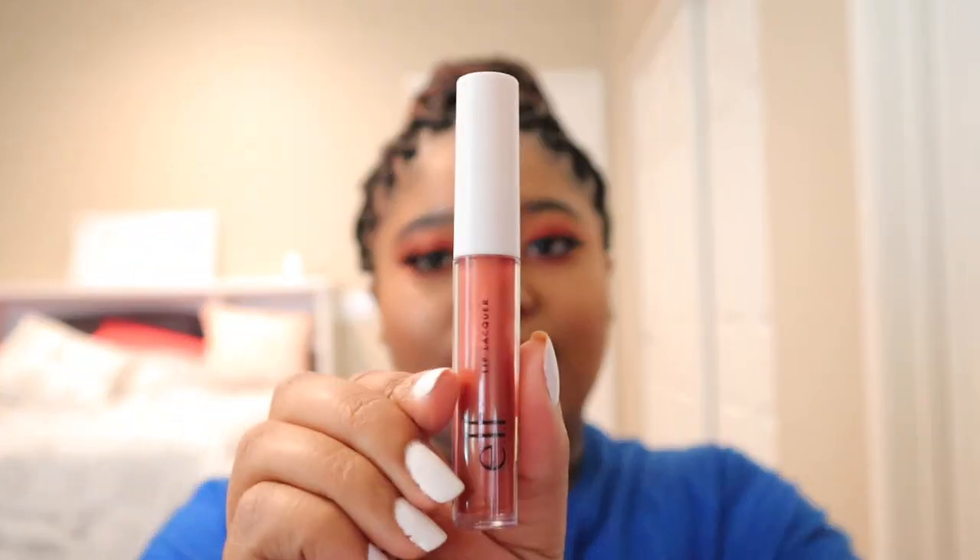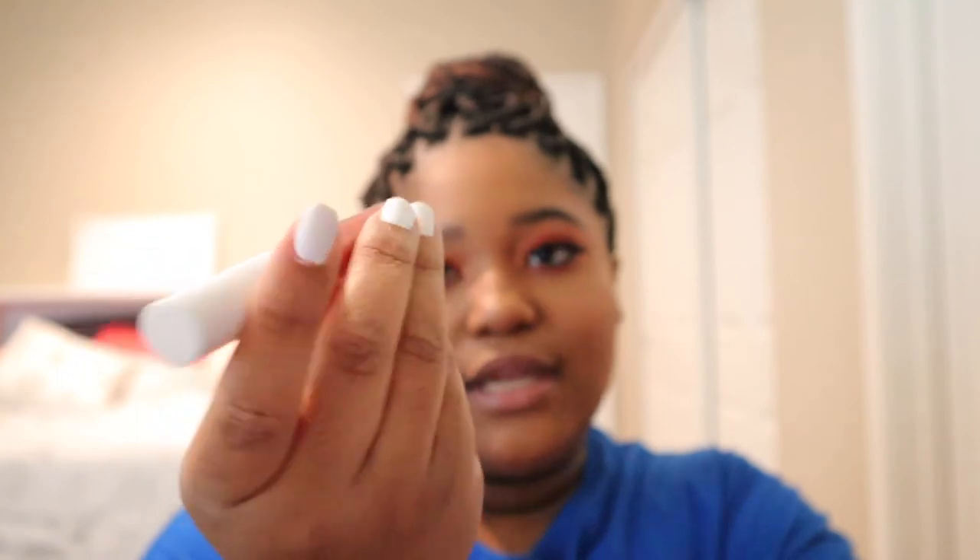For lips I'm going to use this lip lacquer by e.l.f. in the shade Mauve Glitz. It's kind of like a dupe for the Fenty gloss. This is the finished look — I really like it! If you want to see more pictures, follow me on Instagram and I'll have some selfies up. That's all for today's video. If you liked it, give it a big thumbs up, go back to my channel and watch another video — bye!